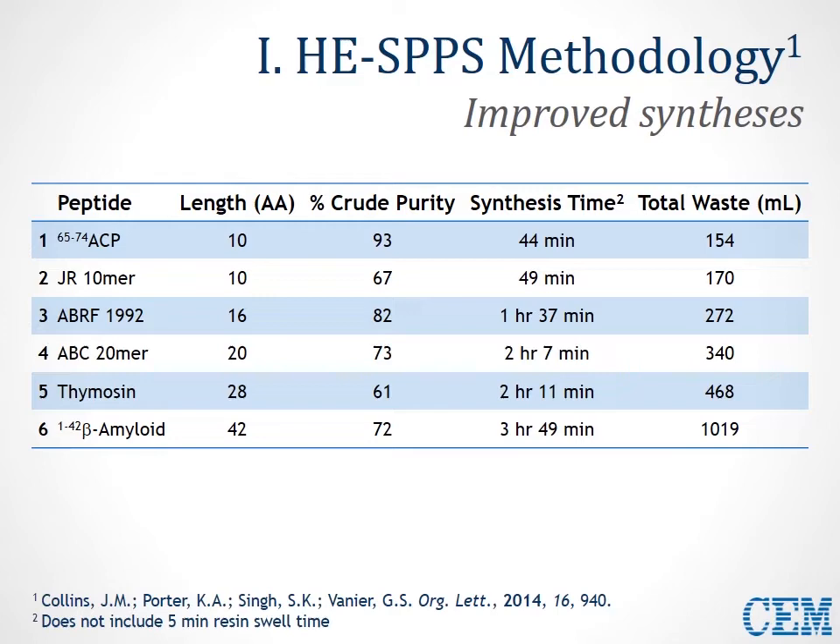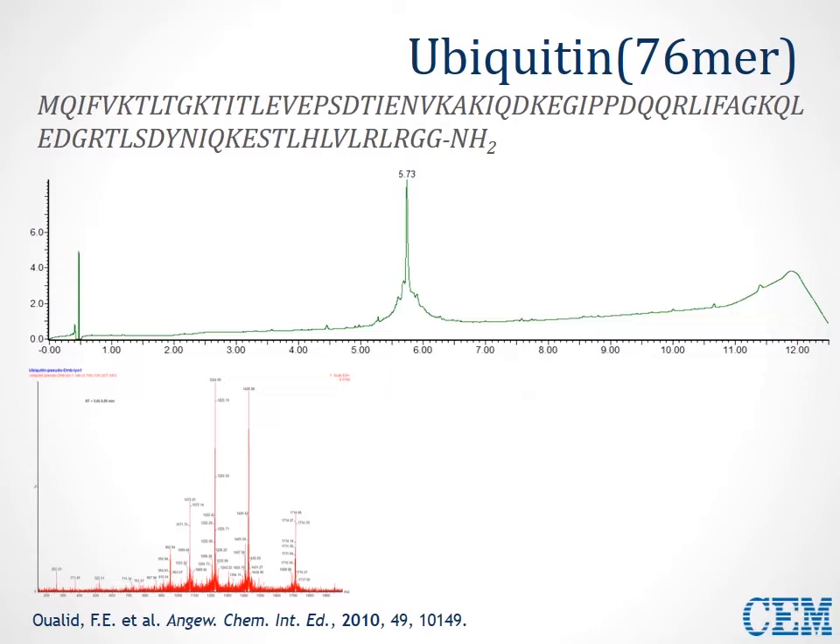More recently, we've vetted this technology with very difficult sequences, much longer than beta amyloid. Here, we synthesized ubiquitin, a 76-mer — effectively a protein — on the 0.1 mmol synthesis scale, using standard high-efficiency methods. We simply double-coupled residues after position 30. That's the only optimization performed to actually isolate a clear product peak.